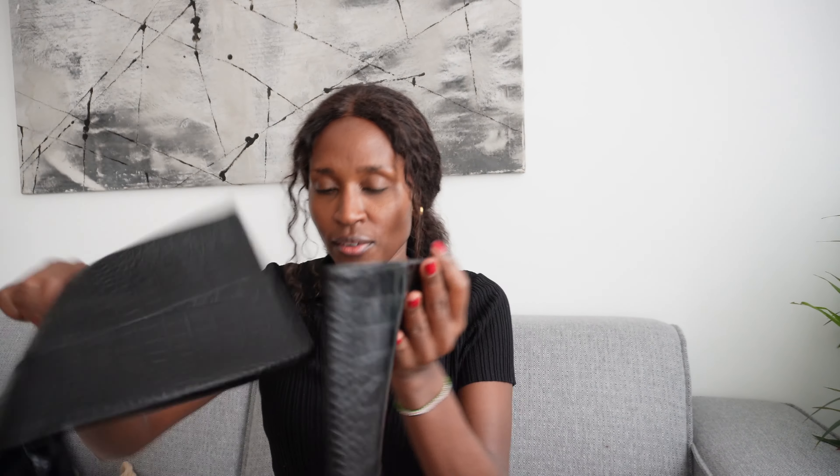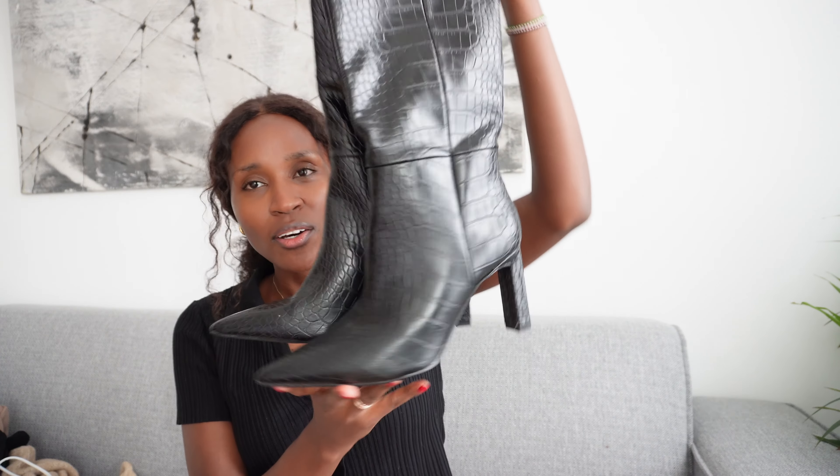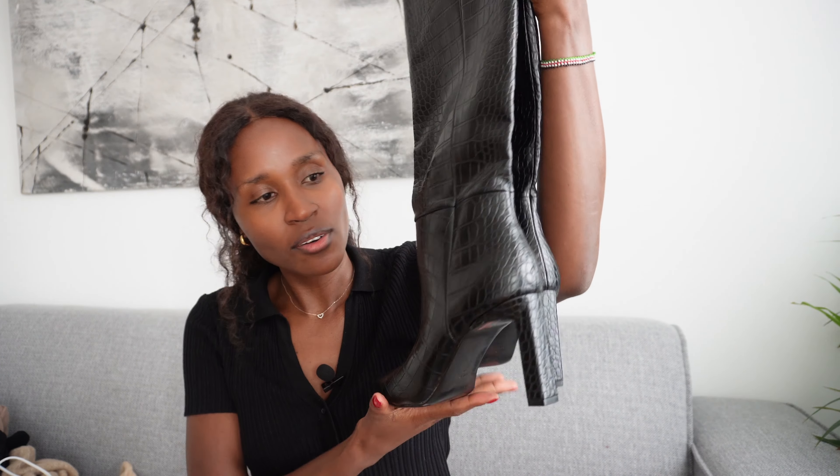I got these cute boots — I don't know if you can see them — they are from Mango. They were very cheap. So this is the first pair I got; I only got two pairs of boots.